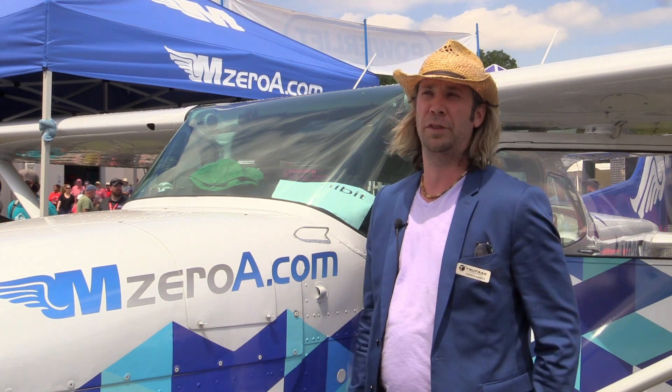We've also got some new models we're working on. Right now we've got a Mooney in our facility trying to get that finished up, and probably following that we're looking at the Comanches.